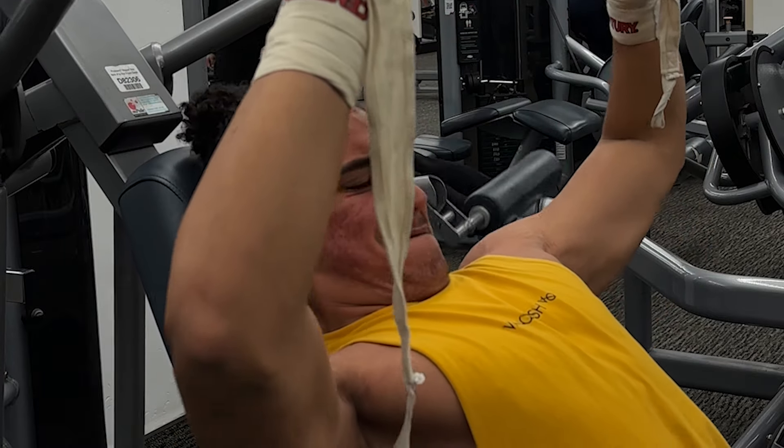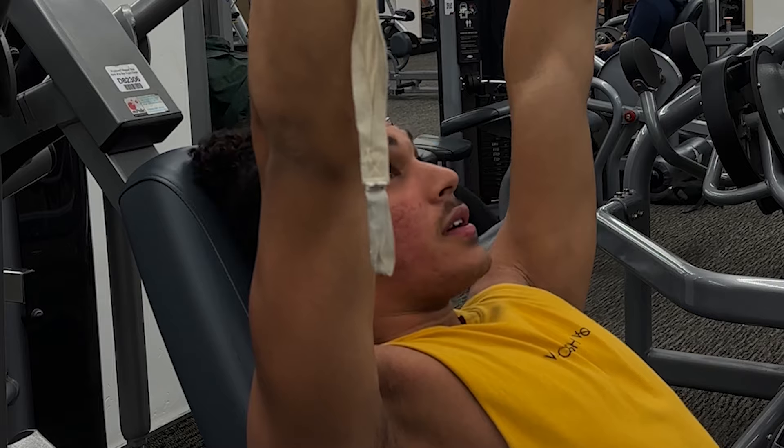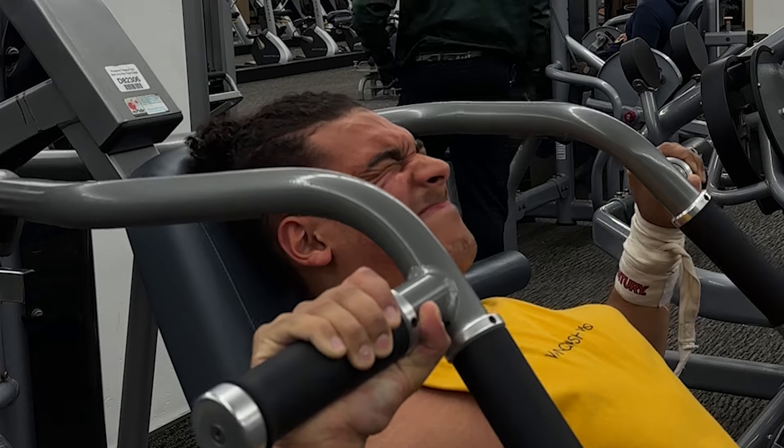I only do one set till failure. And when I say failure, I'm talking about to the point where I cannot do good form anymore for any more reps. The trick is to slowly control your form on every exercise.